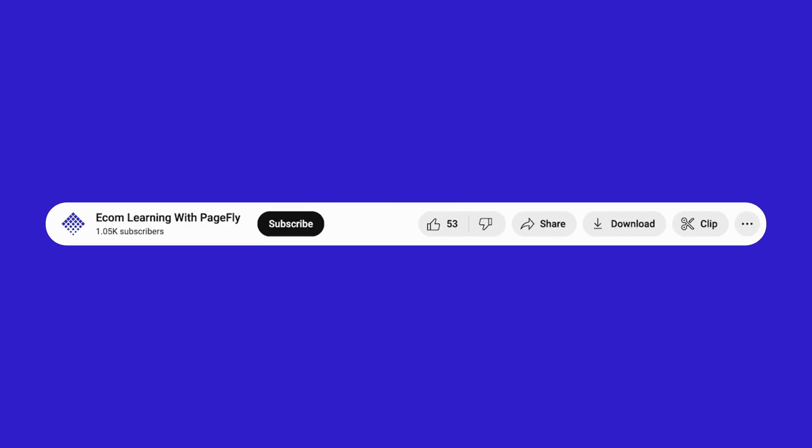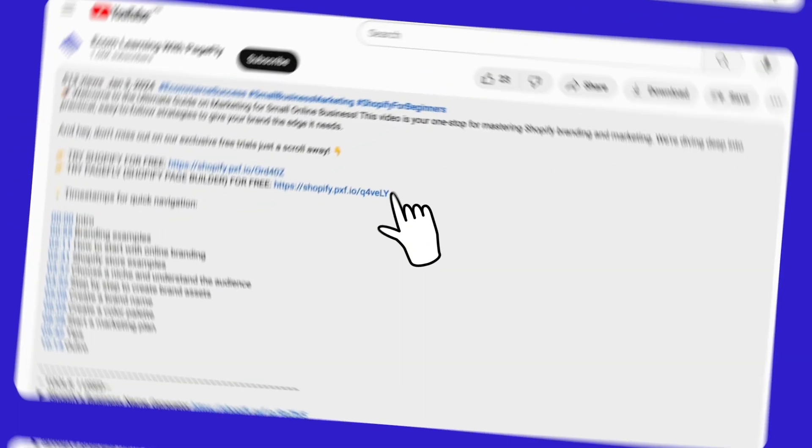Drop a like, a comment, and subscribe to our YouTube channel for more quality Shopify theme reviews.